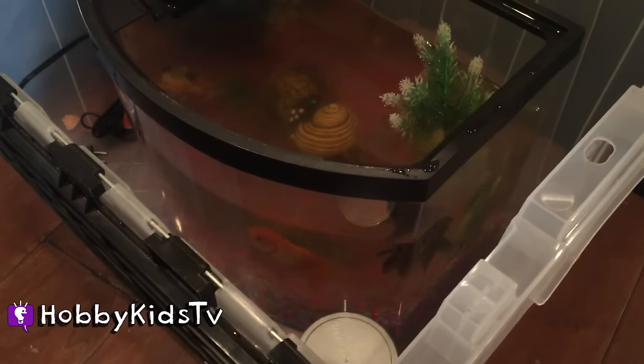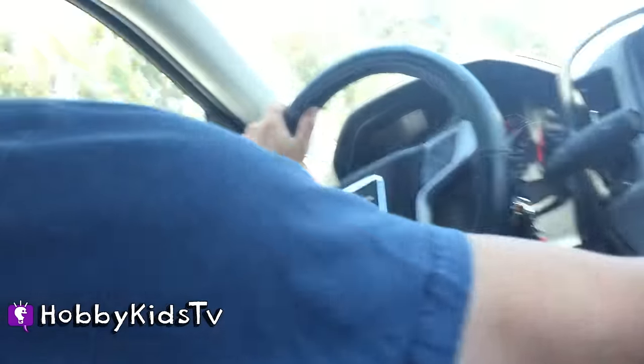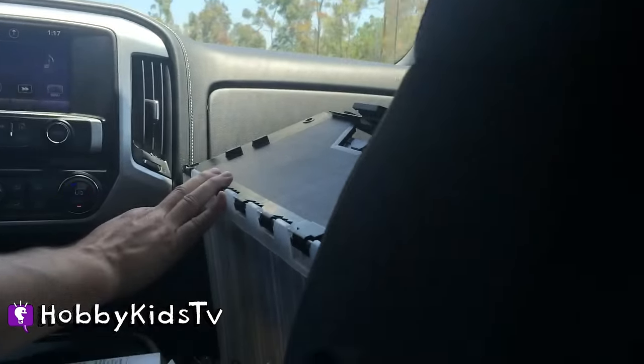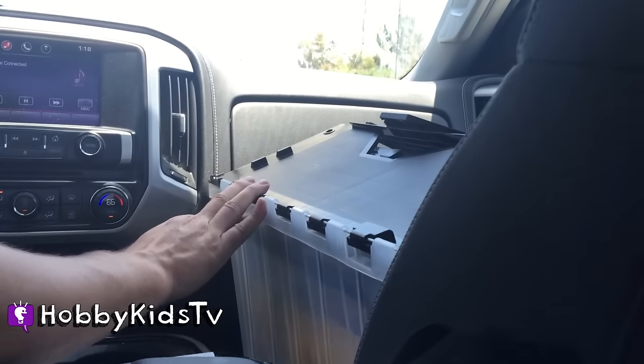We put him inside of our bin for a ride home. Hobby Fish, are you ready to go to your new home? He's taking a truck and Hobby Dad's driving. He looks like he's going to do just fine. Do you think he's going to like our new home? Yeah. Oh, I think so too.